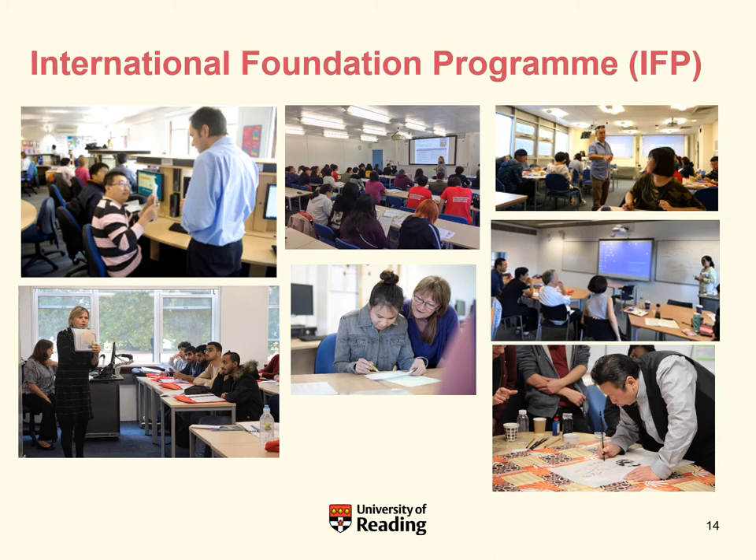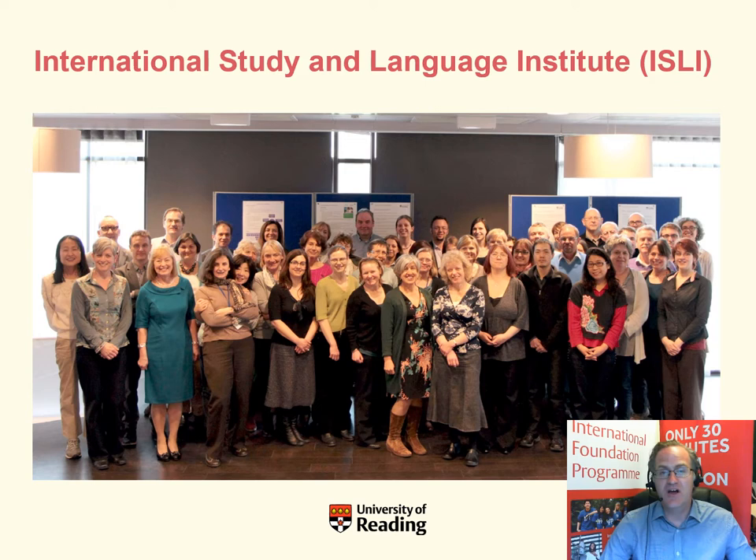The main activity on the IFP is teaching and learning. You'll be taught by experts in their field — university academics from within the University of Reading. There are tutorials, seminars and lectures, all of which take place on the main White Knight's campus. Here you can see the dedicated team of staff who will be teaching you on the programme when you arrive.